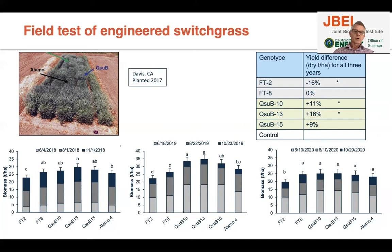Looking at the yield data, in the second year we got better yields than the first — typical with a perennial plant like switchgrass that needs to establish. We also see less yield in the third year, also typical for switchgrass. Yield in each individual year also depends on weather and pathogen conditions. The QSUB plants generally have higher yield across all three years for all three lines, with the best line achieving 16% better yield overall.